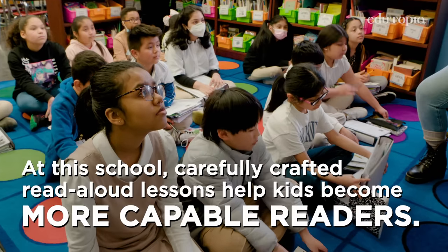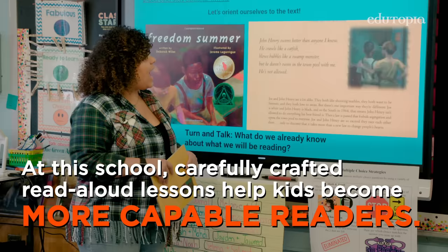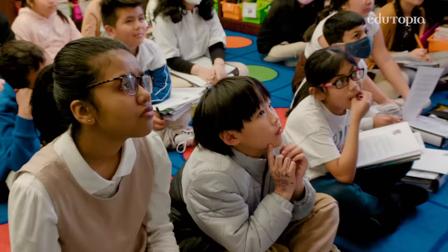John Henry swims better than anyone I know. He crawls like a catfish, blows bubbles like a swamp monster, but he doesn't swim in the town pool with me.